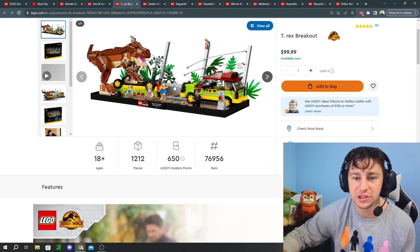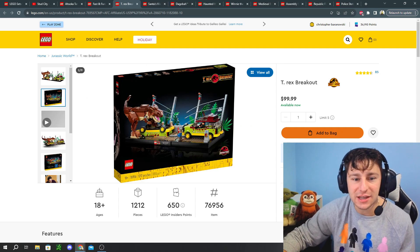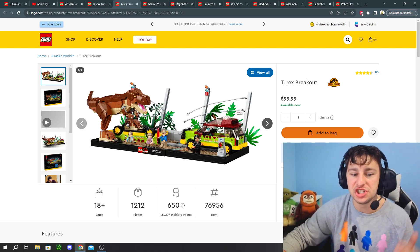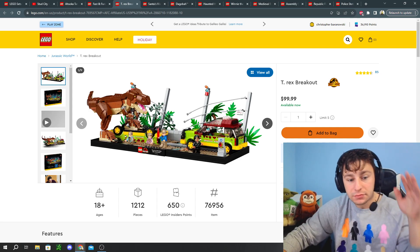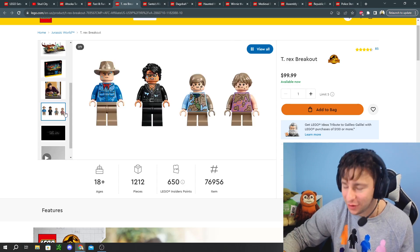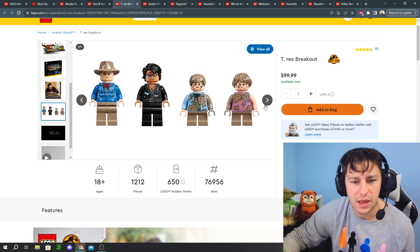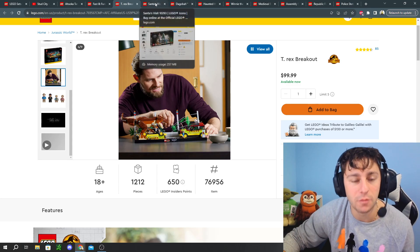Number eight on our list is probably a little shocker — it's the T-Rex Breakout, a $100 Jurassic World set. I think it's a very nice model and a great display piece. You get a brick-built T-Rex, the iconic fence scene from Jurassic World, and the Jeep — one flipped over and one on the tracks of the park itself. I'm very sad to see this go at the end of 2023. It comes with some really cool minifigs from the first movie with mud on their faces, scrambling to hide under the Jeep from the T-Rex.